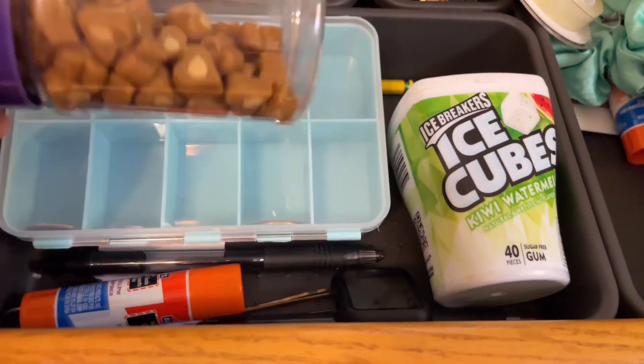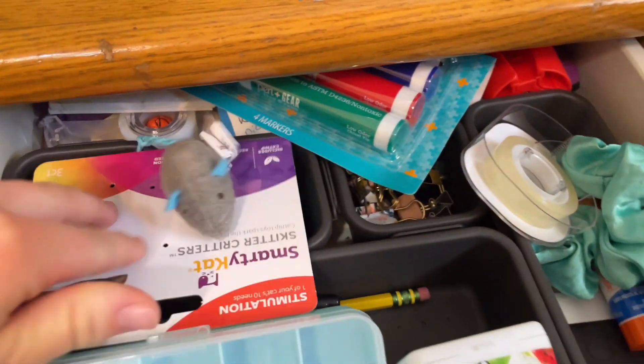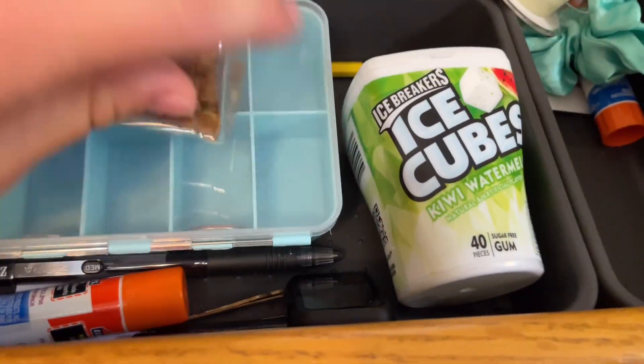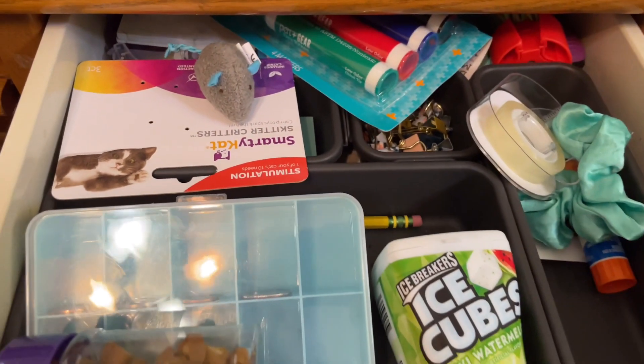So this is my drawer. In here I have hidden cat treats so that Trini doesn't get them, one of her mice that I'm saving for her for later, some markers, tape, a scrunchie, some gum, a watch cover, glue, pens — just random stuff that I want to be more organized. This is what it looks like before.